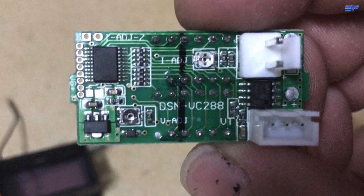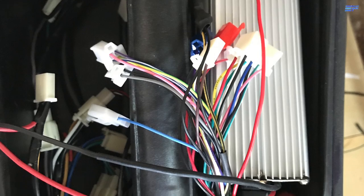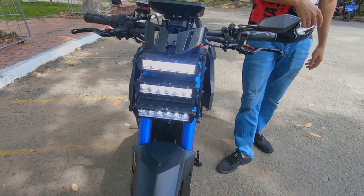He told me the wiring was typical for an electric motorbike project but was difficult to get right, and it looks like he did a great job with pro details like headlights, tail lights, and brake lights.